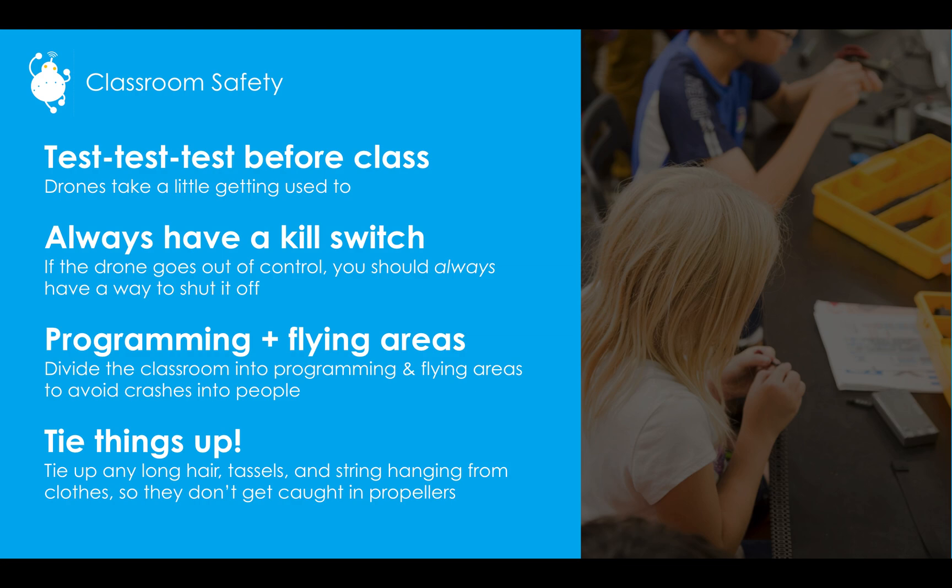Always have a kill switch. There is one already programmed into Blockly, but not in Python and Arduino, so if the drone goes out of control you should always have a way to shut it off. For a classroom, we recommend dividing it into programming and flying areas — that will help with crashes. It's not about avoiding crashes into people so much as minimizing them. Also tie things up: long hair, tassels, strings hanging from hoodies — those need to be tied up so they don't get caught in propellers. And if anything is hanging from the ceiling that is removable, take it down, because a drone will crash into it. It's not a question of if, it's a question of when.